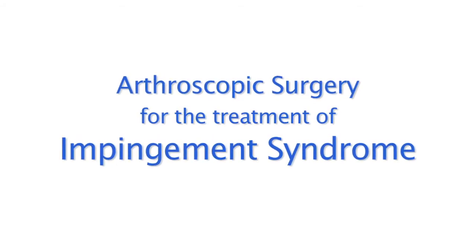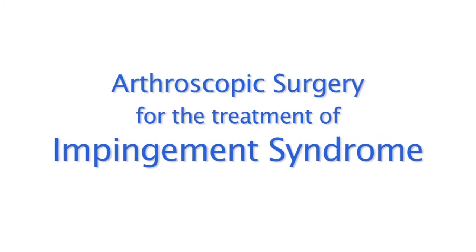A common cause of shoulder pain is impingement syndrome. This can be caused by bursitis, bone spurs, AC joint arthritis, or tears of the biceps tendon. If rest, activity modification, or physical therapy do not cure the pain, then surgery may be needed.